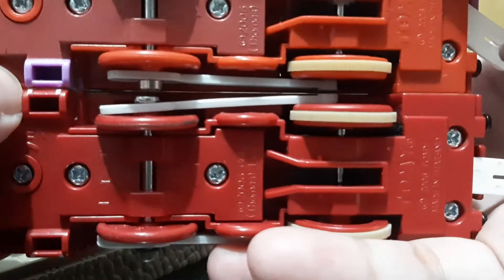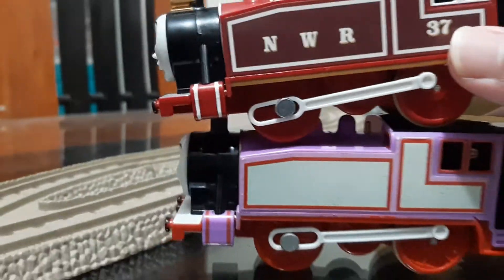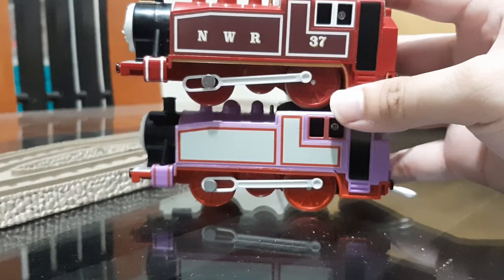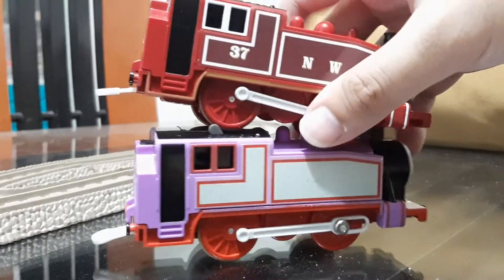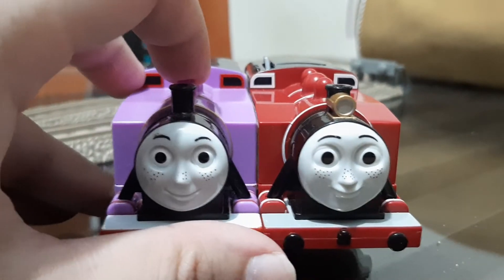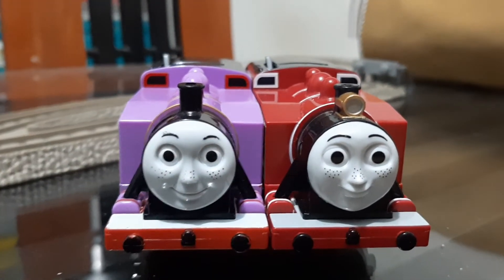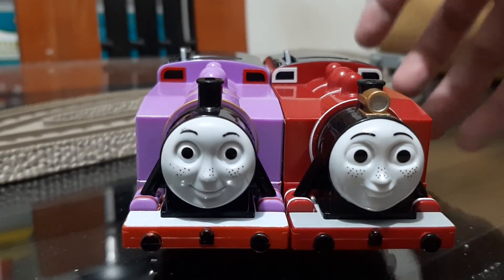It's still the same mold — they just painted Rosie and updated it. Let's go back a little so you can see their comparisons: the sides, the back, the side again, the front. Also, this new Rosie has a gray running board, which is now common from around 2012 until now for engines, because they are painted gray in the CGI series.